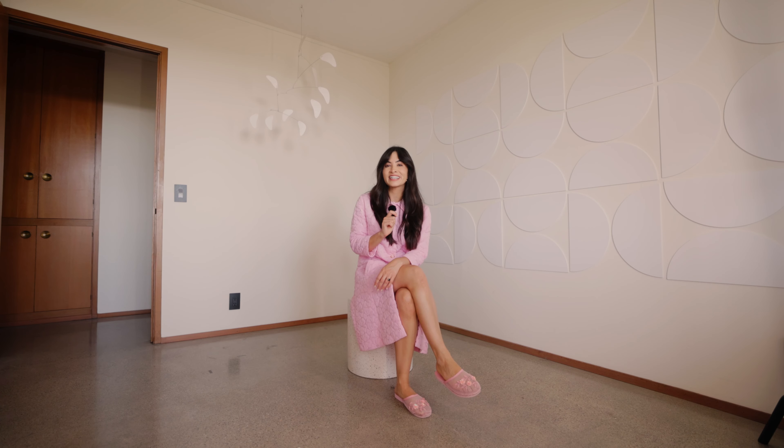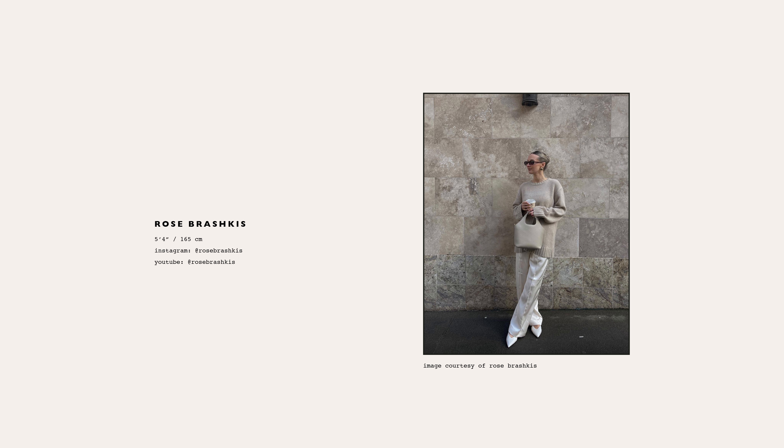You might also want to consider slinky trousers. Liz is wearing a flared version while Rose is wearing a wider leg.